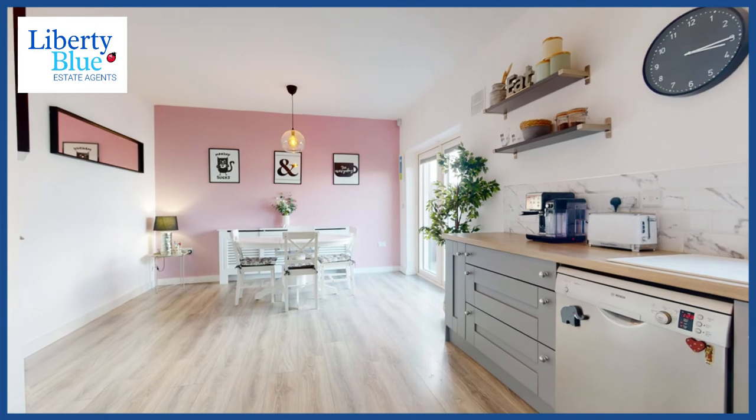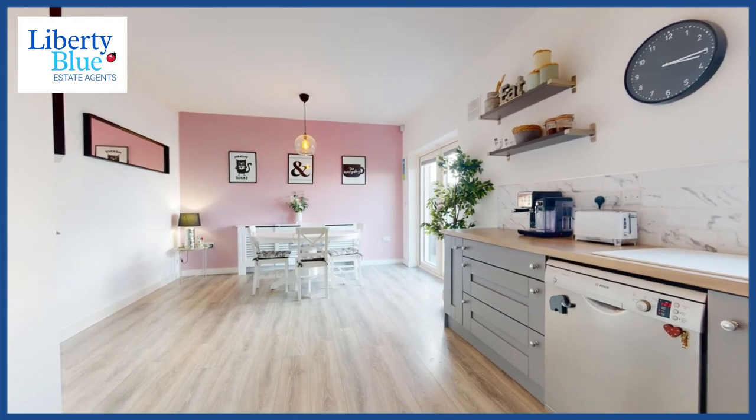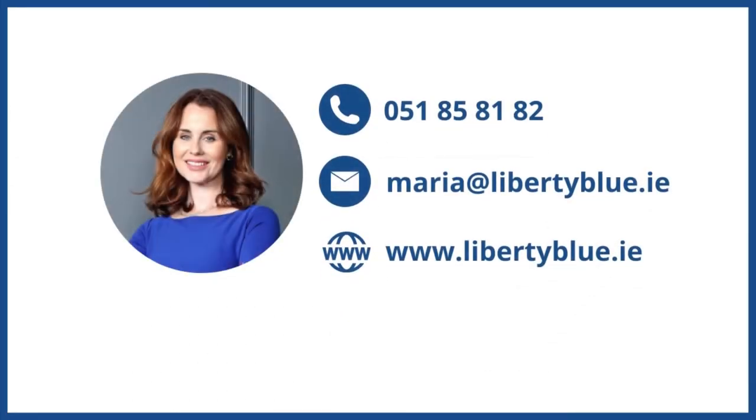It's in turnkey condition — you can move into it straight away, making it an easy solution for those of you who are busy. Get in touch with us today on 051 858182. My name is Marie Clifford from Liberty Blue Estate Agency and we'd love to show you this fantastic home. I'll see you next time. Bye!